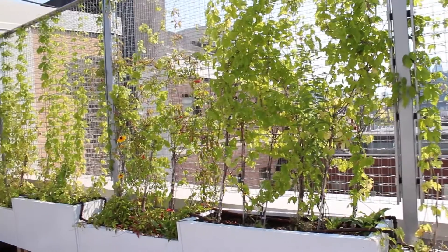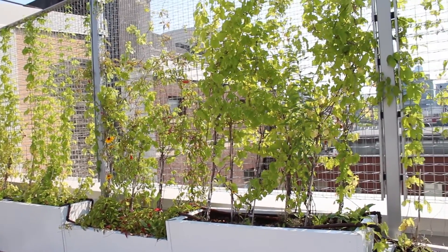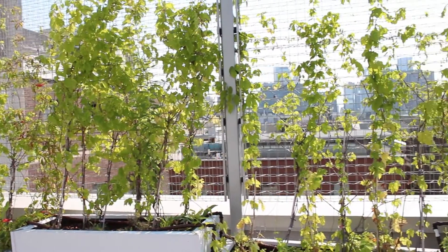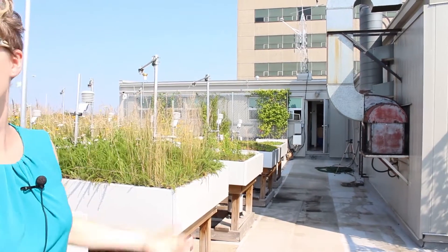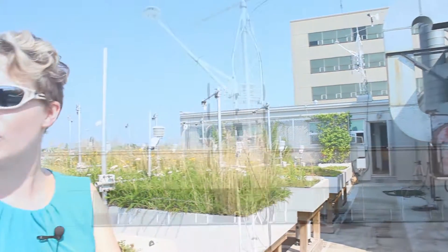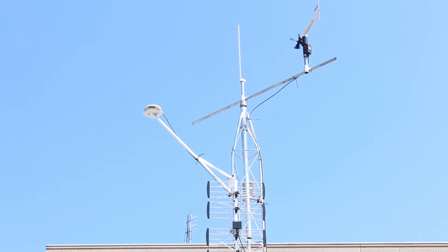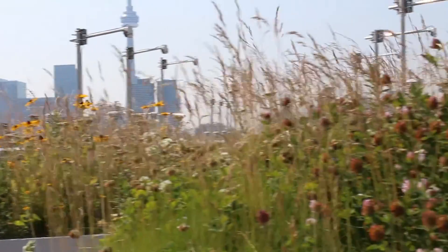The other small component you can see along here is that we're looking at green walls as well. Over by the far side, we have plants growing up the walls and temperature sensors behind them so we can see the thermal benefits of a green wall. Right above, we have a weather station so we have really local data on the rainfall, wind conditions, and sun.